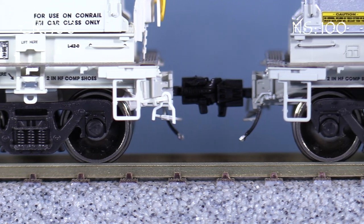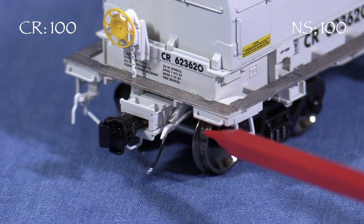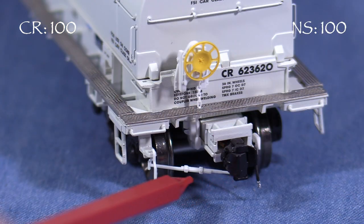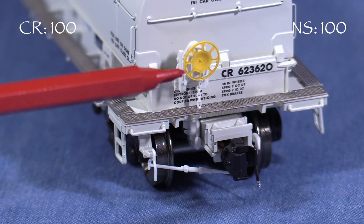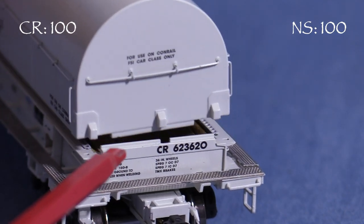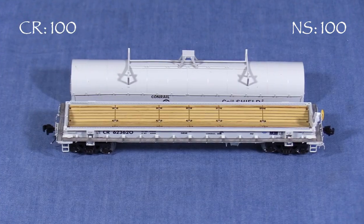The trucks have rotating end caps. On the ends, the car has more separately applied grab irons. The car has uncoupling levers and air hoses. The B end has a nicely done brake wheel. The hoods have tabs on the ends that fit into slots in the car body, and the hoods lift off easily.